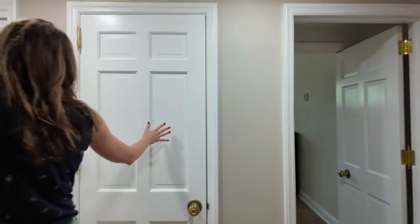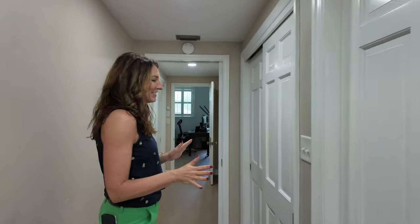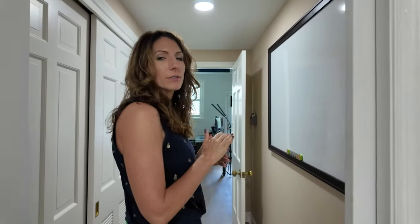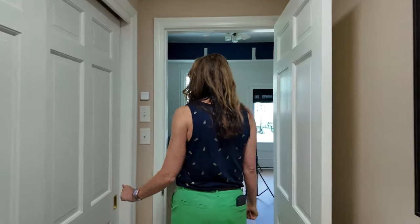Down the hallway here, I have a coat closet and two more huge closets. This house has tons of closets. And then here again, we have a pocket door so you can close off this room. I use it as my office, but I have another huge closet here.